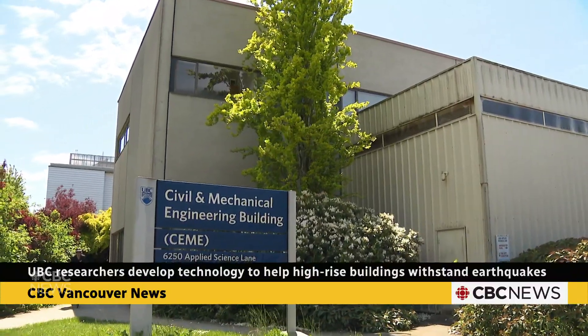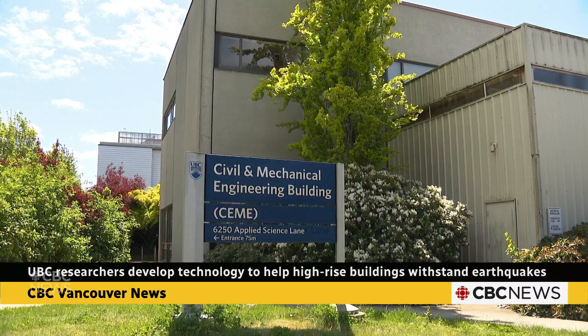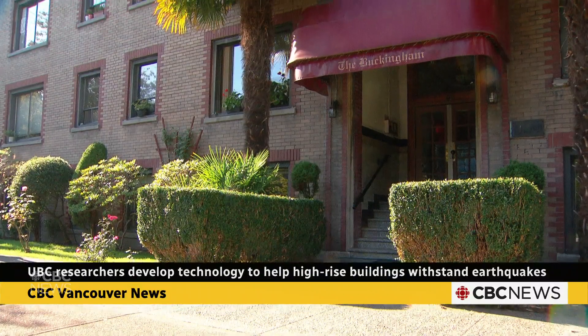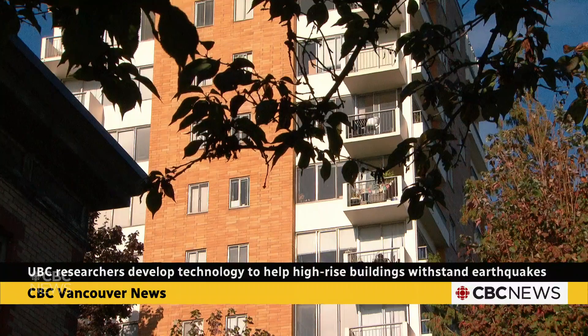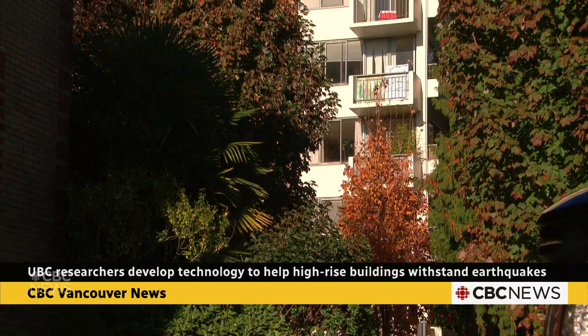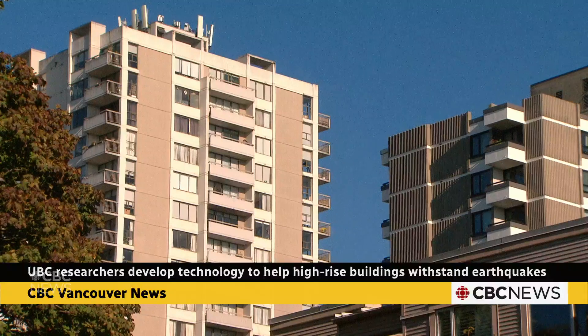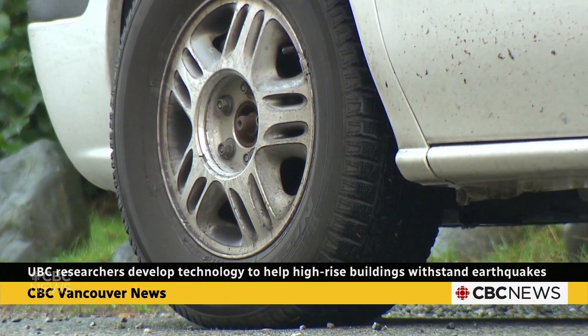A building design out of UBC's Structural Engineering Department aims to keep residents safer during an earthquake. The lead researcher says unlike the Cold War era design on most current high-rises, with the elevators in the centre of the building, their system is based around a concrete core with the building designed to move around it, using shock absorption devices like in your car, to dissipate the energy of the quake.